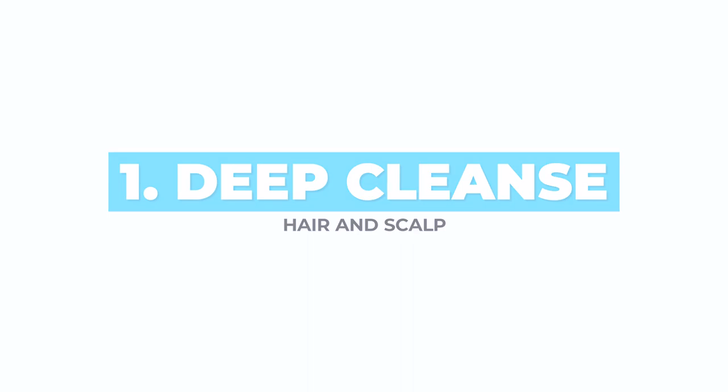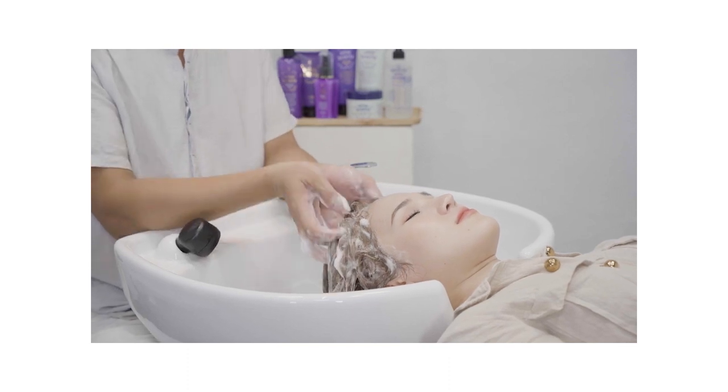Deep cleanse your hair and scalp. Let's start from the root. To give proper conditions to the hair follicle to grow, it should not be suffocated by oils, dirt and product buildup. At least once a month, deep cleanse your hair and scalp.